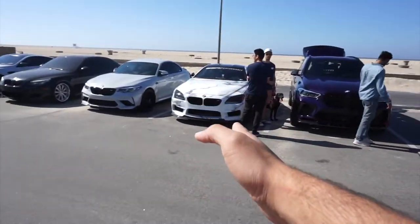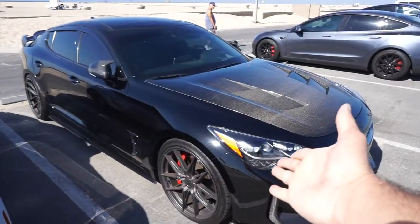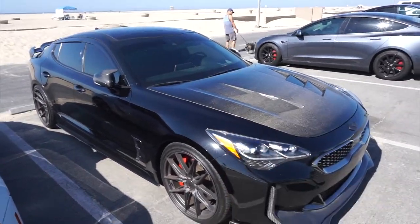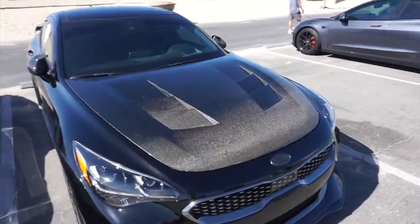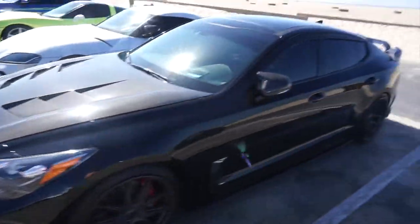We got some M6, M2, 5 Series, M6, L5 — these are literally sleepers. People don't really know about them, but these things are fucking fast. You already got a carbon fiber hood on it, you already know — good deal.